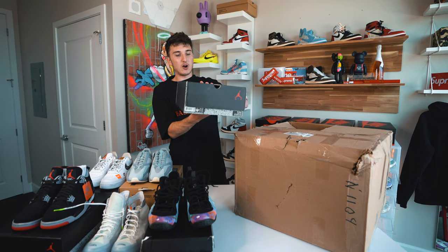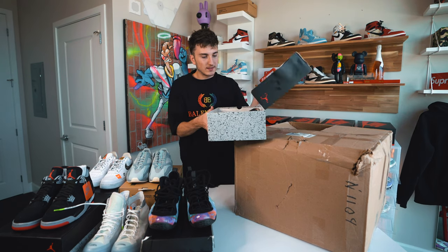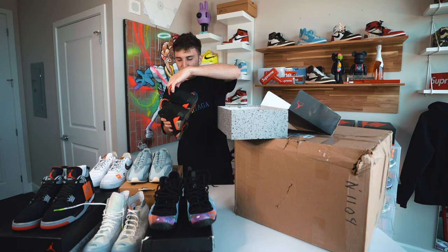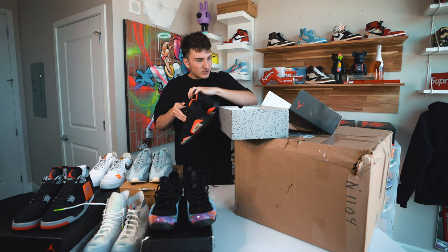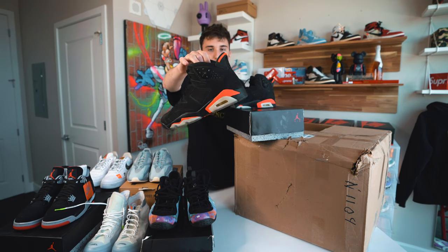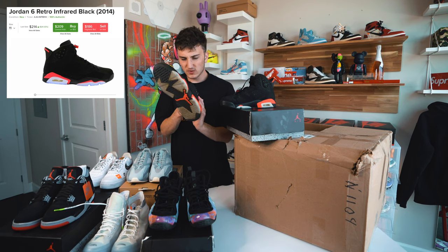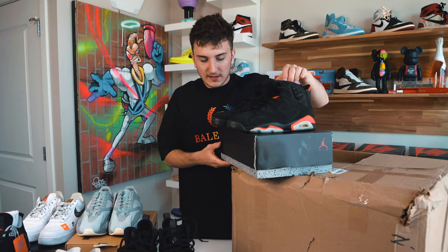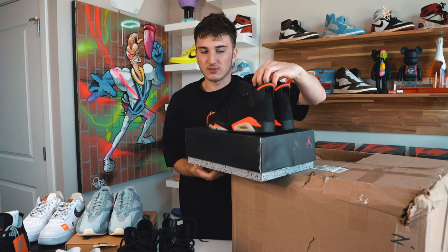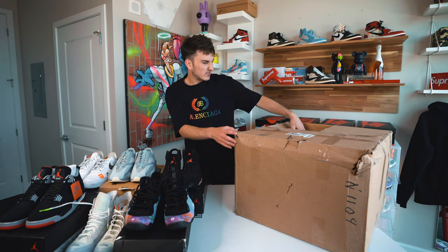We have a pair of Jordan 6s in a size 10 and a half — the Infrared 6s. This is the older one from around 2014. That infrared is more like a neon pink — people were a little upset it wasn't actual red. These are used for sure. I don't wear sixes too much, maybe I should, but they're a little bit puffy up at the ankles. Six pairs so far — pretty decent.